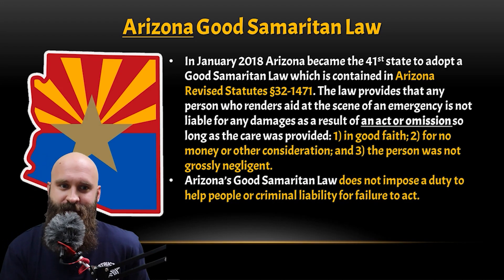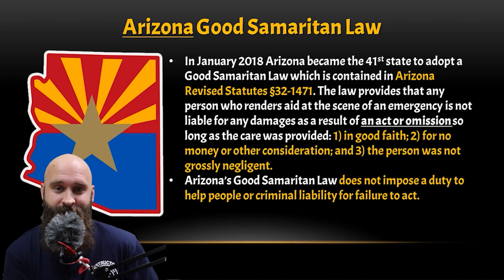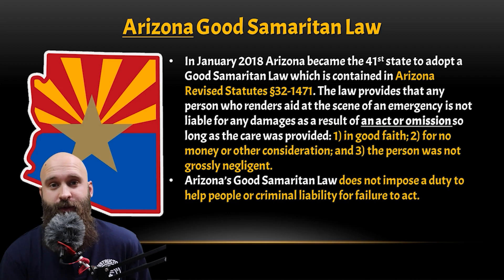Arizona's Good Samaritan law does not impose a duty to help people or criminal liability for failure to act — once again, an omission. So if you choose not to stop, that's not a big deal. It's your choice.